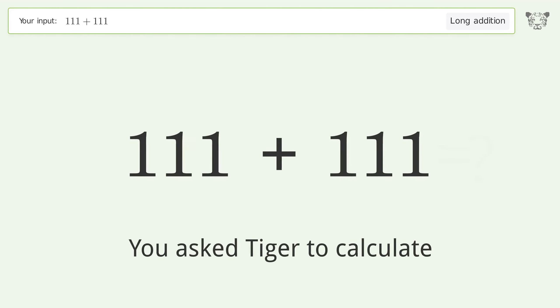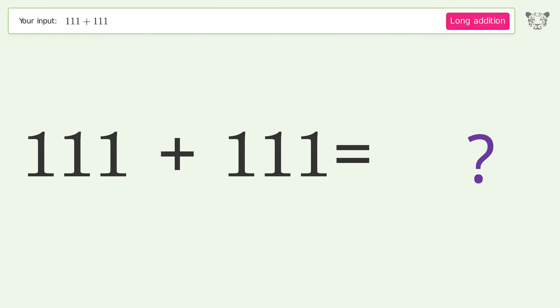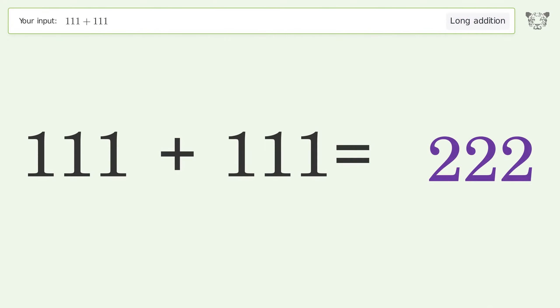You asked Tiger to calculate. This deals with long addition; the final result is 222.